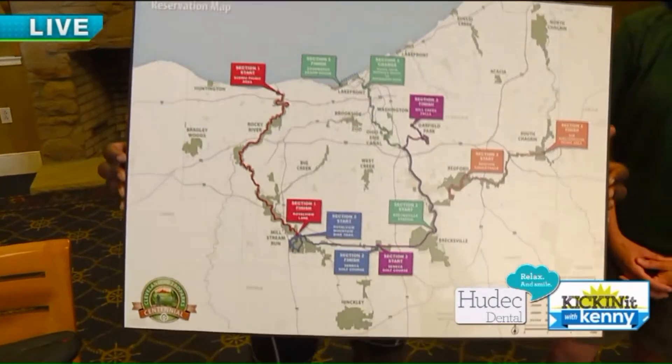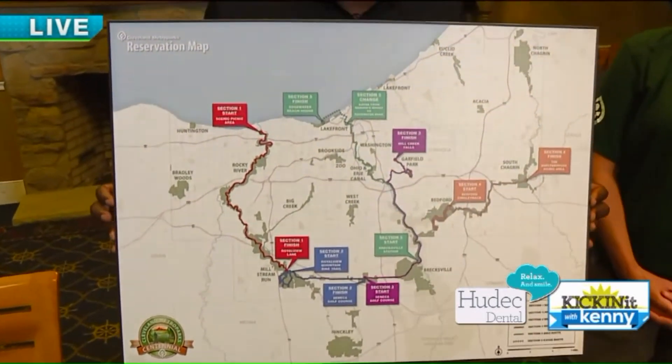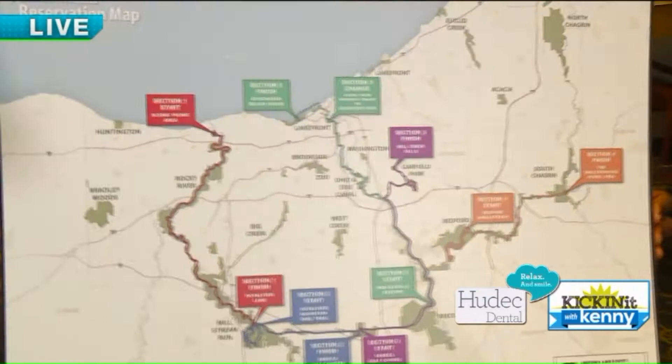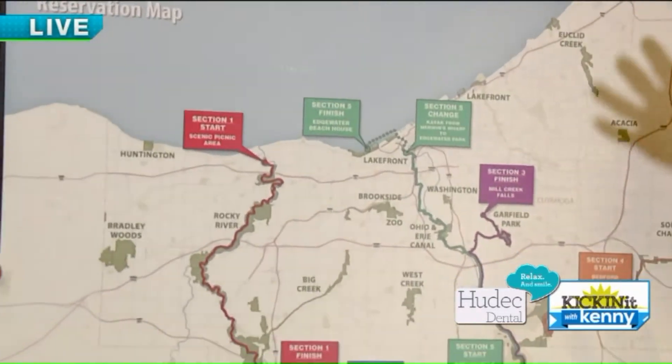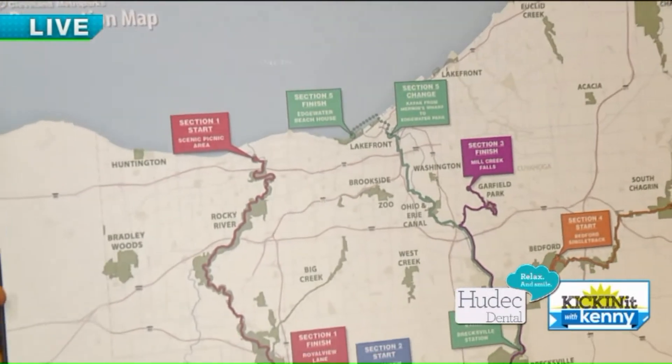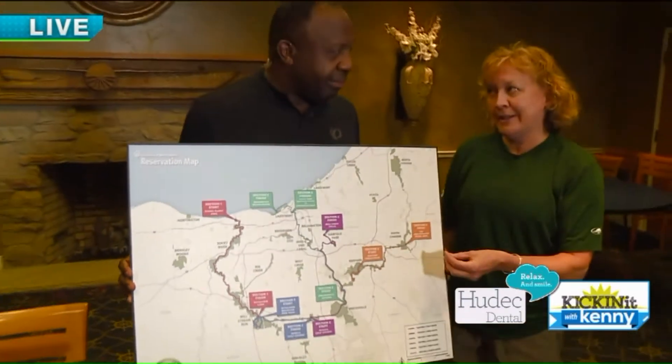We're not 25, so we're going to break it up a little bit. We're going to break it into five different parts. We're going to be in the Cleveland Metro Parks with many different experiences — everything from the all-purpose trail to the road to mountain biking.